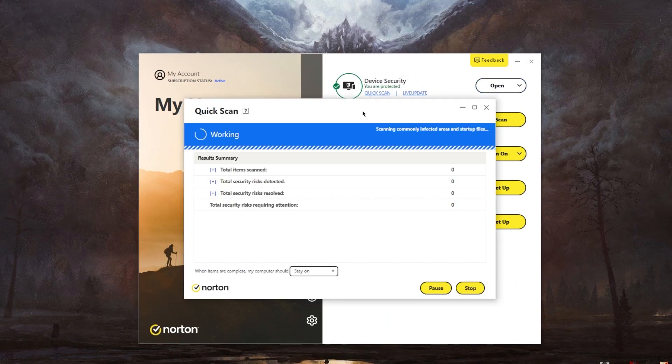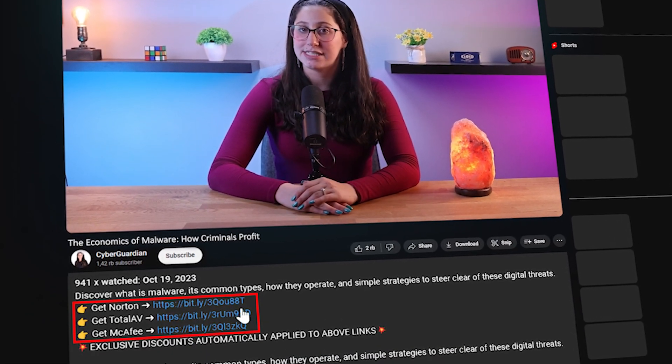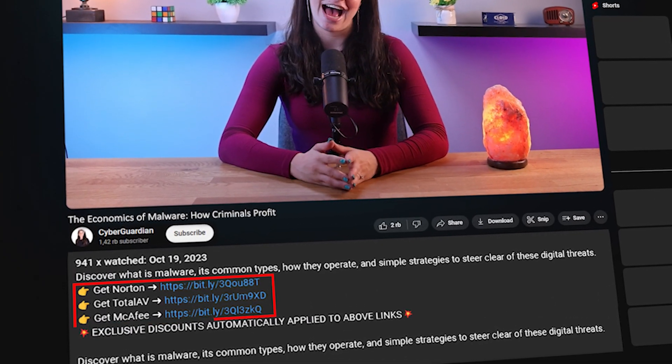Before we get into this video, it's important to note that the most effective and efficient way to prevent these criminals from profiting off of you is through using a reputable antivirus software. So if you don't already have one or happen to be looking for some suggestions, I left some in-depth reviews of antiviruses that I personally recommend in the description down below along with some discounts, so make sure to check those out.